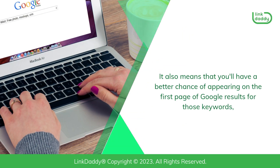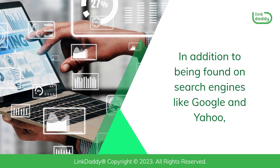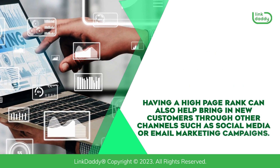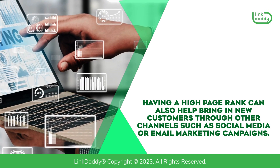It also means that you'll have a better chance of appearing on the first page of Google results for those keywords, which will help drive even more traffic and sales. In addition to being found on search engines like Google and Yahoo, having a high page rank can also help bring in new customers through other channels such as social media or email marketing campaigns.